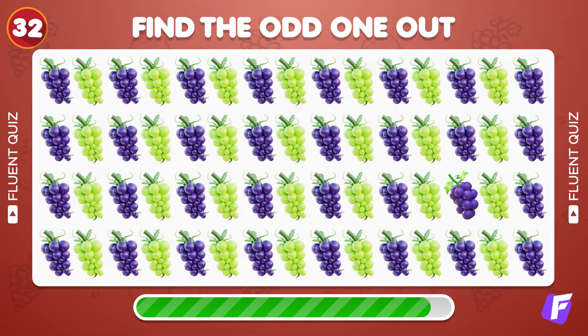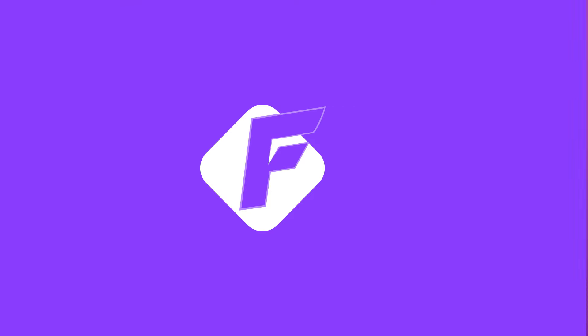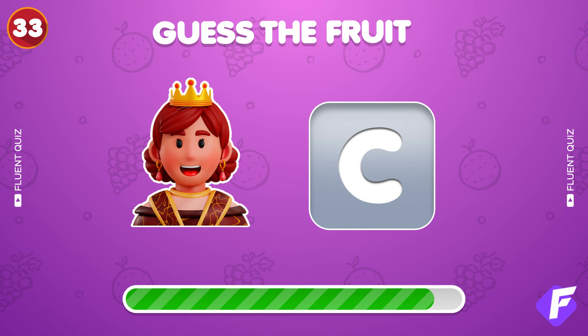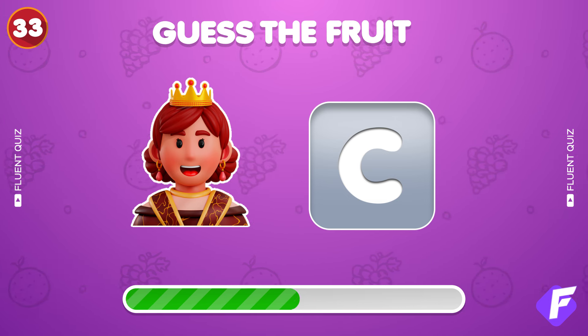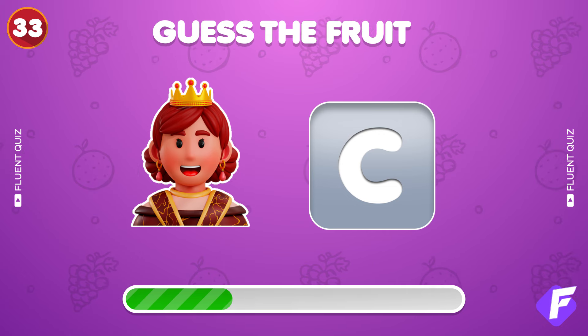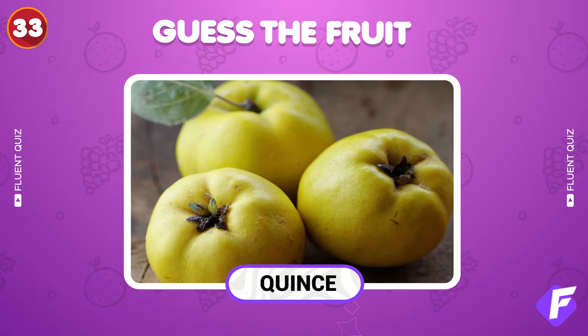Spot the odd grape emoji. Excellent, it's quince.